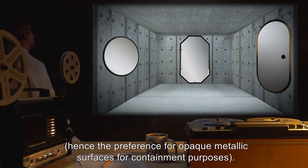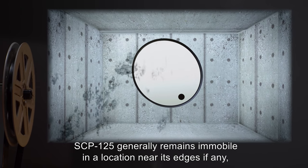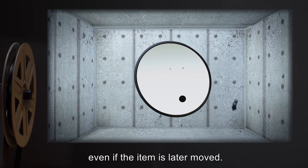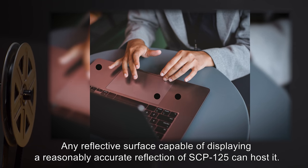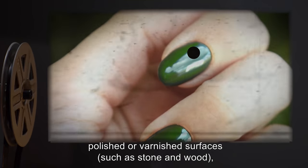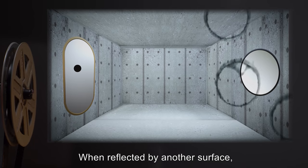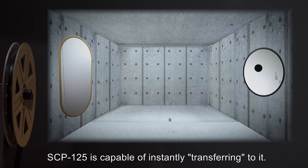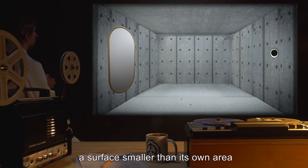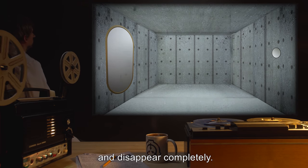Hence the preference for opaque metallic surfaces for containment purposes. Although capable of moving anywhere along the surface, SCP-125 generally remains immobile in a location near its edges, if any, and if on a surface that has a specific immobile orientation, will usually remain in the lower right corner or its equivalent, even if the item is later moved. Any reflective surface capable of displaying a reasonably accurate reflection of SCP-125 can host it. So far this has included a wide range of mirror-quality surfaces, glasses, polished or varnished surfaces such as stone and wood, glossy plastic, and even undisturbed pools of liquid or polished nails. When reflected by another surface, SCP-125 is capable of instantly transferring to it. However, SCP-125 cannot survive on, or transfer to or away from, a surface smaller than its own area — approximately 2.32 square centimeters. Should it be constrained to one, it will rapidly become translucent and disappear completely.